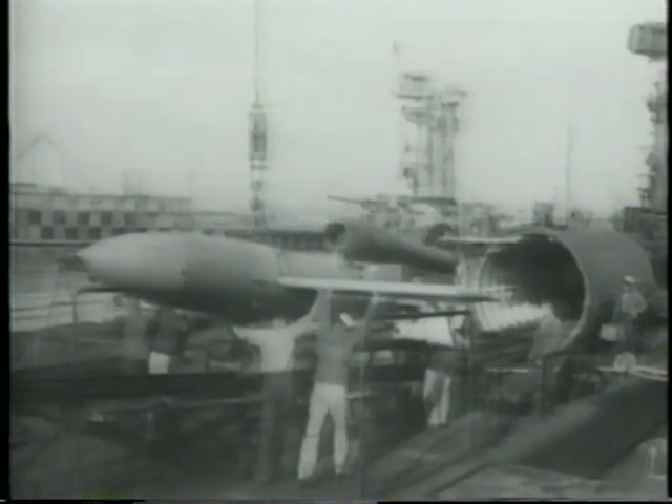Captured V-1s started to come back to the US for testing and evaluation as soon as they were available and they were given intense scrutiny by scientists working on the equivalent American programs. Soon, the US started producing its own copy of the V-1 in significant numbers and testing took place on a number of aspects of missile design and use that have marked the post-war years. Included in these tests with the American V-1s were firings from submarines that are very prophetic even if they look a little ridiculous.